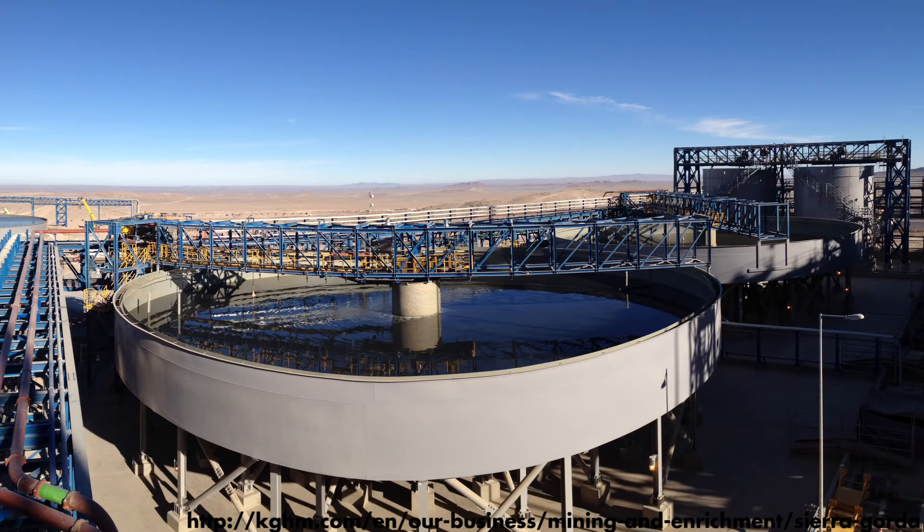The sulfides recovered in the froth phase go to our concentrate thickener. A thickener is a dewatering machine that looks like a large swimming pool. When slurry is introduced into the thickener, we recover as much water as possible so it can be recycled and reused in the plant. Because particles don't settle as fast as we need them to, we use a chemical called a flocculant, which makes the particles heavier so they settle much faster.